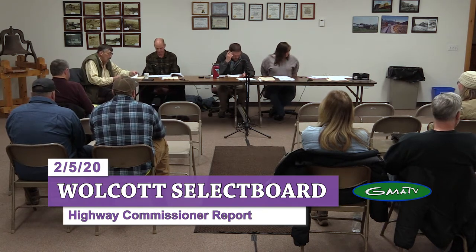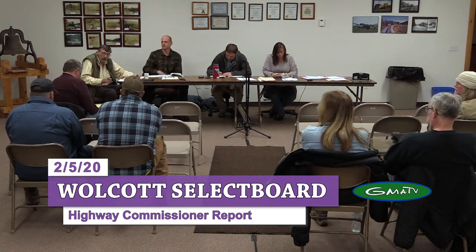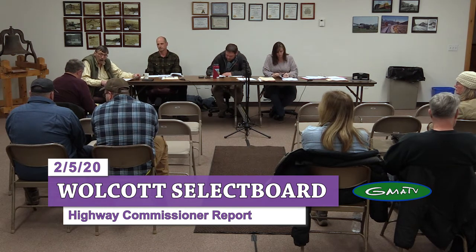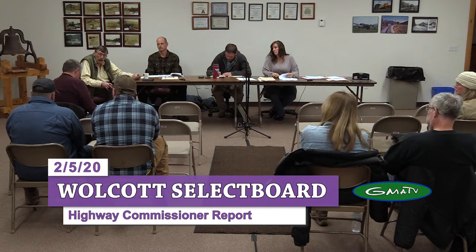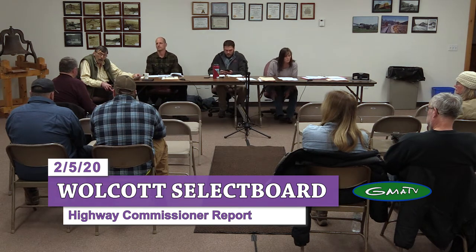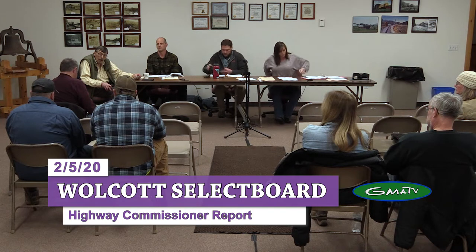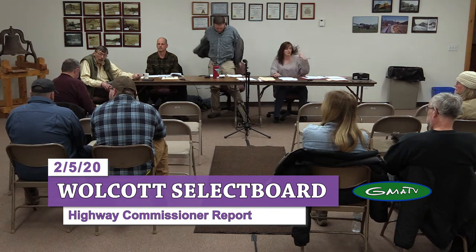Number five, that is a highway commissioner report. Just a couple of quick things here. We have a new river management person. Patrick Ross is taking over for Chris Finnell. Chris Finnell has some family problems, so he won't be here. Patrick was called and told me he's available. When the weather breaks, we'll be using him to go down the North Wild Branch River to see what we need to do.